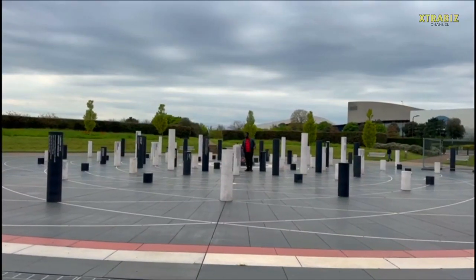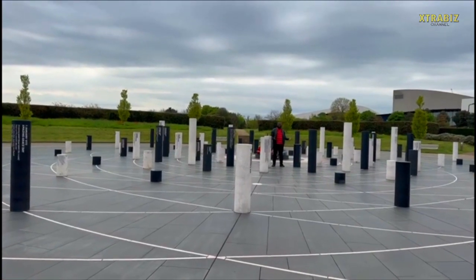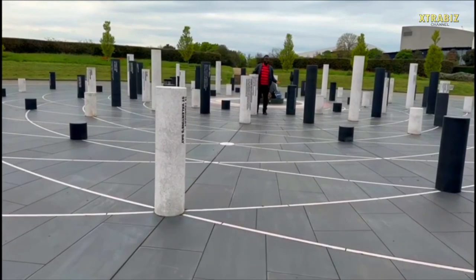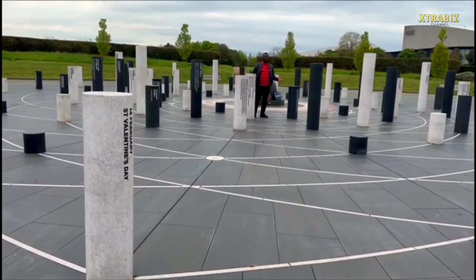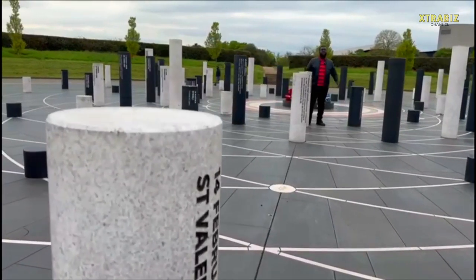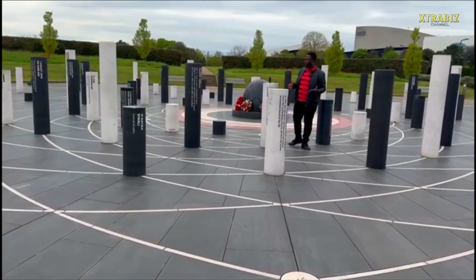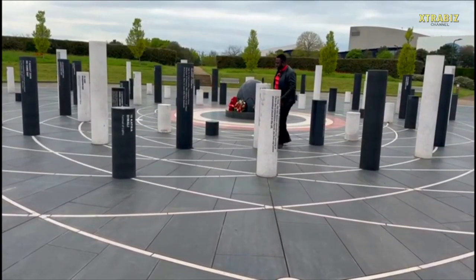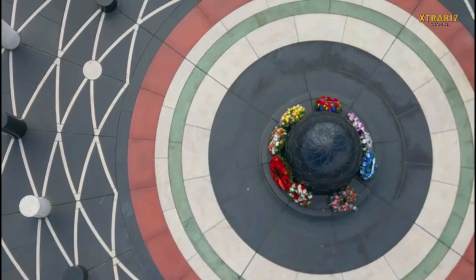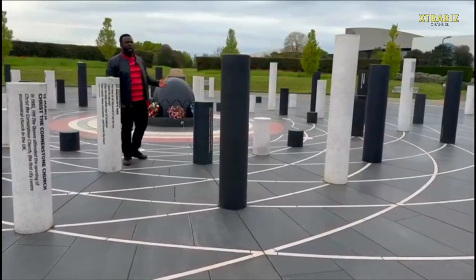This is MK Rose, ladies and gentlemen. MK Rose is a public space designed in 2014 for commemoration, celebration and contemplation. It was created by renowned international artist Gordon Young in 2014. MK Rose is an open-air circle with a marking based on the mathematical beauty of a flower.